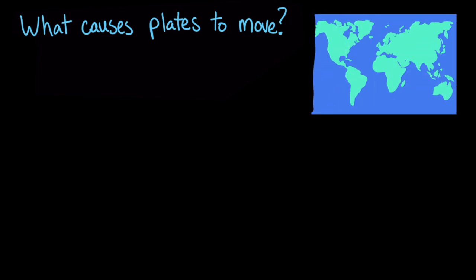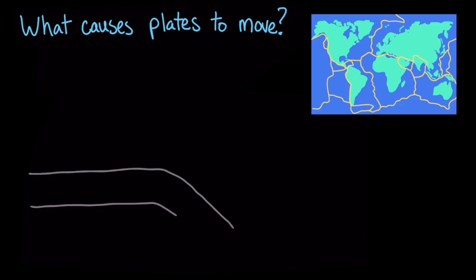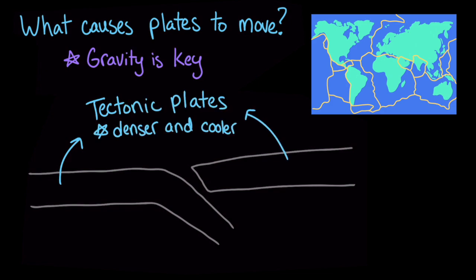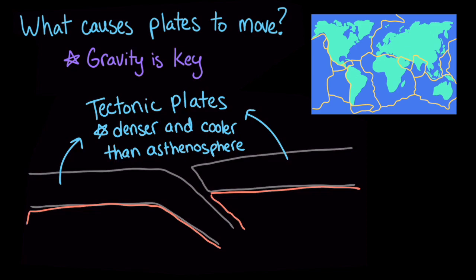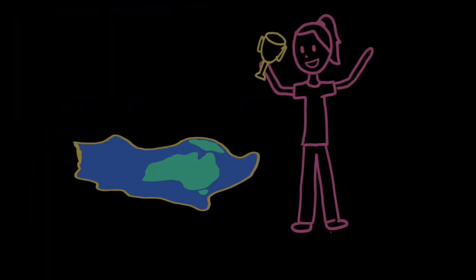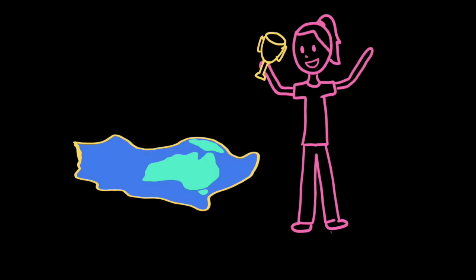You might be wondering: what causes plates to move? Scientists are always learning about the Earth, since the Earth is so complex. Although Earth's internal heat may play a small role, more evidence shows that gravity is key. Tectonic plates are solid, and they're denser and cooler than the asthenosphere. Because the asthenosphere is also pretty solid, the plates rest on top of it. However, the asthenosphere is so hot that it can behave a bit like clay, meaning that at convergent boundaries, the edges of the plates can sink into the asthenosphere — a process driven by gravity. So even though you'd win in a race against a tectonic plate, the plate will still keep on moving millions of years after you've declared yourself to be the winner.